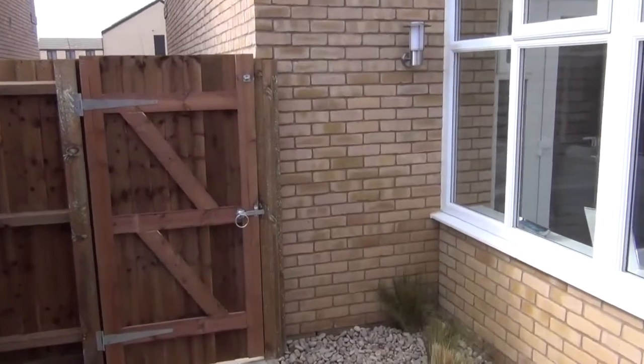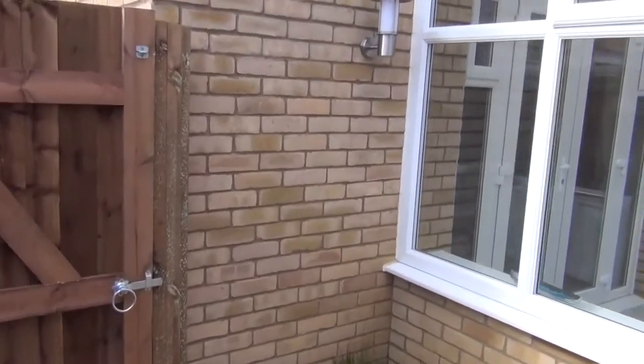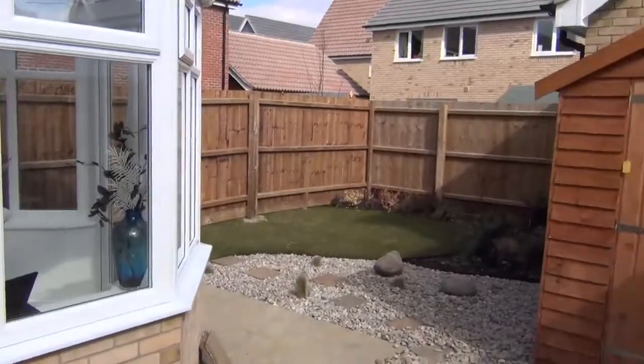And this concludes the walkthrough for the property. Thank you.